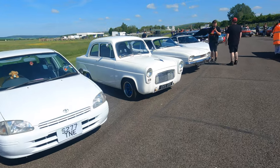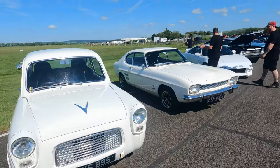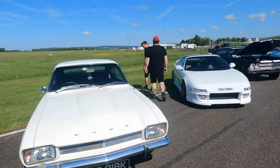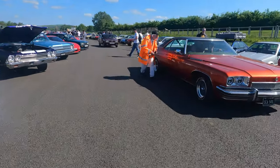It's got wood on it. An old Pop next to a Mark 1 Capri.